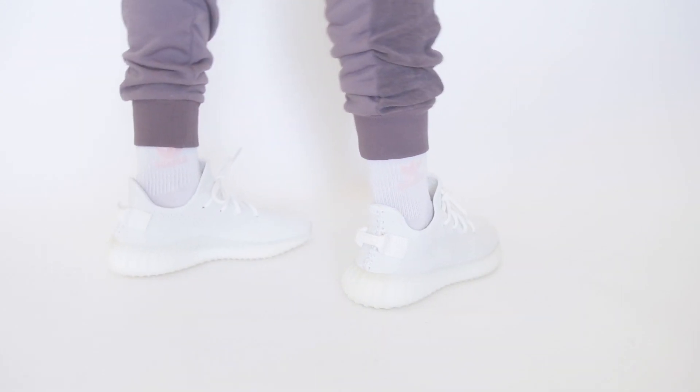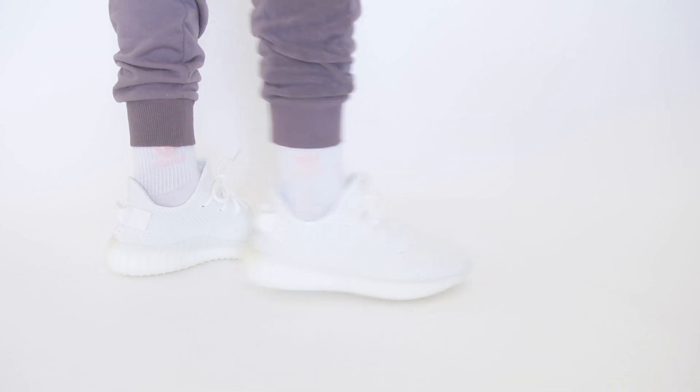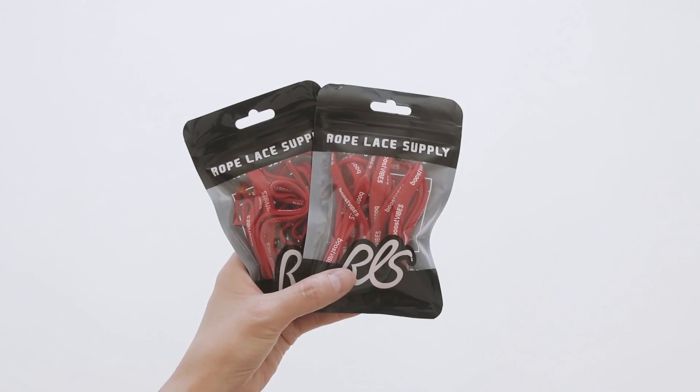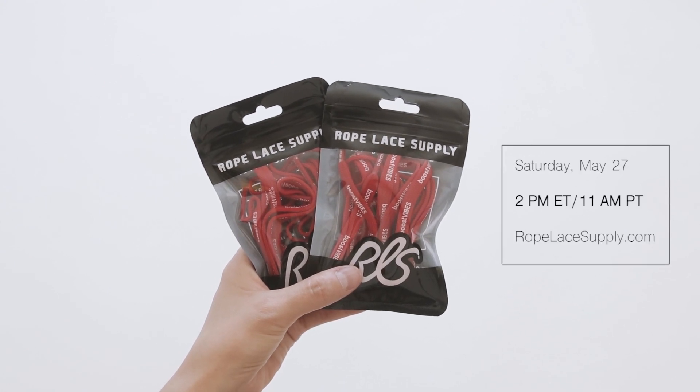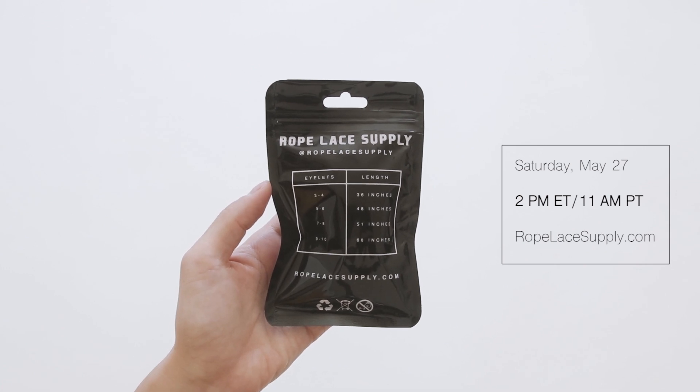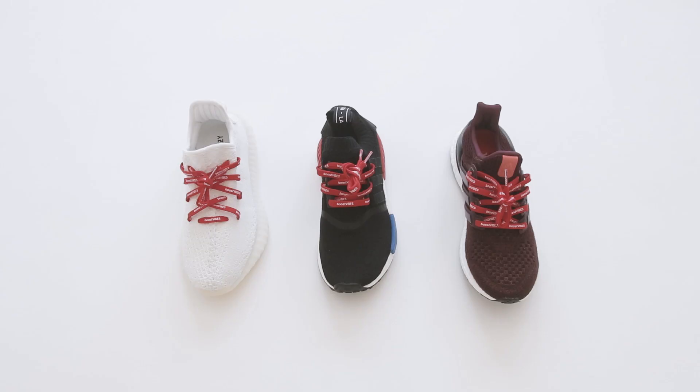Last but not least, the good people over at Boost Vibes and Rope Lace Supply are dropping a new red and white colorway lace set this Saturday, May 27th at 2pm Eastern on RopeLaceSupply.com. I did a quick lace swap on some of my boosts. Make sure you like this video and let me know your favorite swap down below for a chance to win the new lace set. Thanks for watching. Peace.